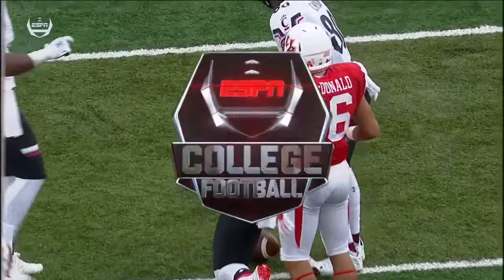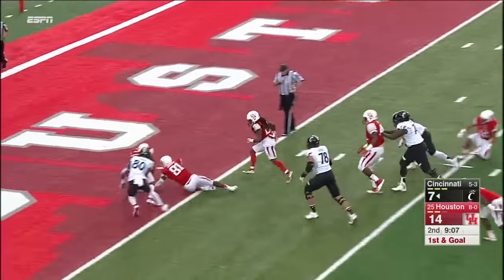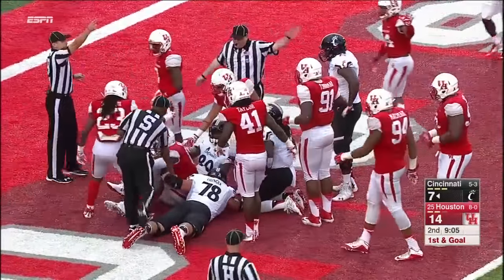And that's twice now Adrian McDonald has been out-jumped for a football. McDonald is a good one too — a Thorpe semifinalist. Green very patiently — lost the football, it rolls into the end zone and picked up. Looks like Houston has it — it is a touchback. Houston ball.